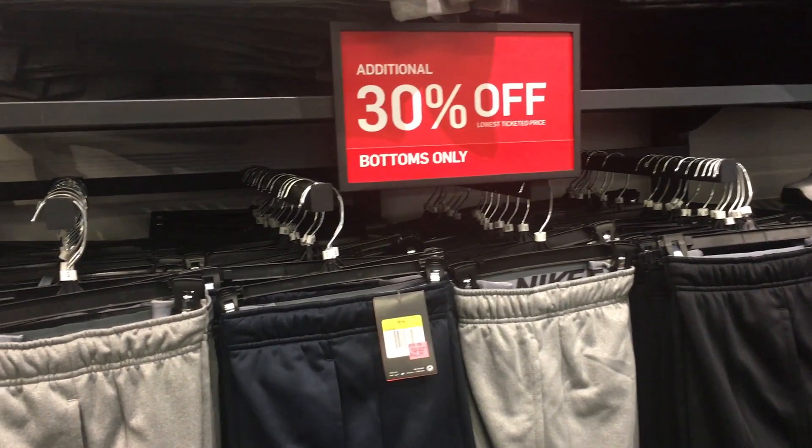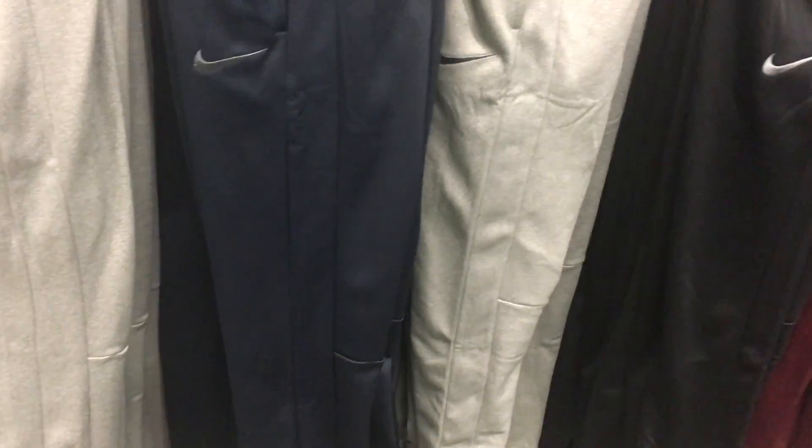I'm going to take a look at some shoes. Even these sweatpants right here — retail for $42, but they're hitting for an additional 30% off. I'm going to try them on though, I'm going to see if they work.